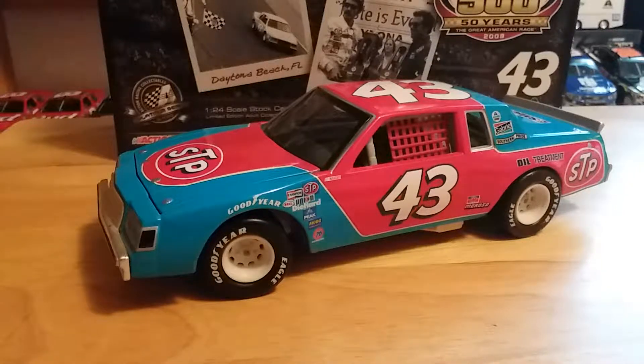What's up guys, Jordan Patton here with a brand new NASCAR diecast review. Today we're going to be doing a comparison video and also a review of Richard Petty's 1981 STP Buick Regal, the car he won his 7th and final Daytona 500 with in 1981. So without further ado, let's get into this review.